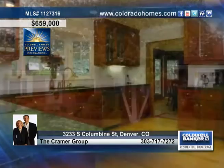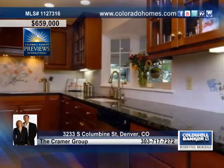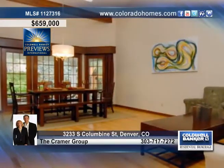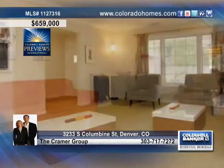Less than two blocks to Slavins Elementary, this spacious home offers smart updates throughout. You'll love the stunning kitchen featuring gorgeous cherry cabinets, slab granite, stainless steel appliances, and a beautiful formal dining room and living room only steps away.